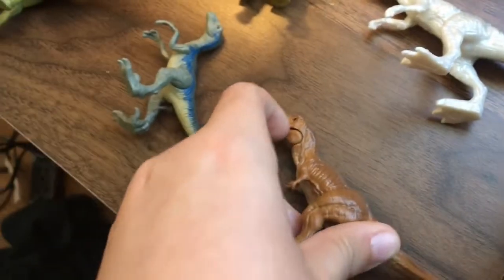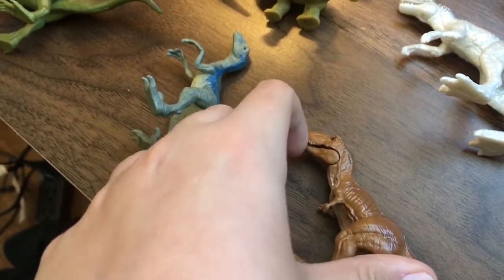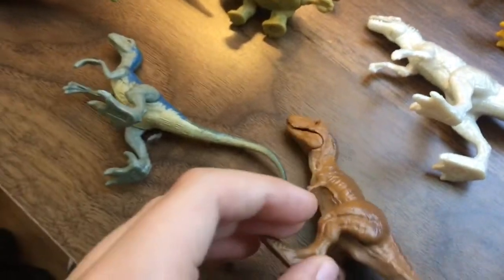So this is my T-Rex — Rexy, if you want to call it that — and he opens his mouth. This is a Velociraptor; of course it's Blue. He moves his legs.